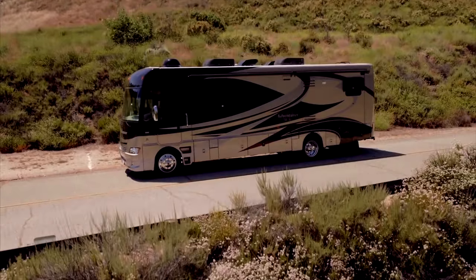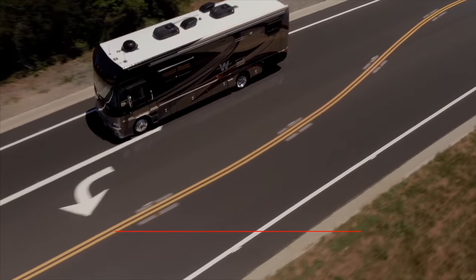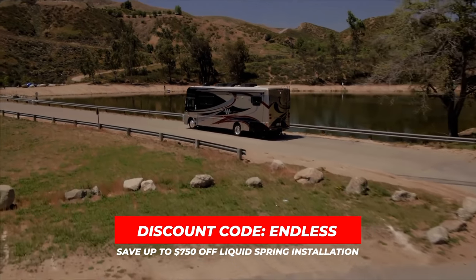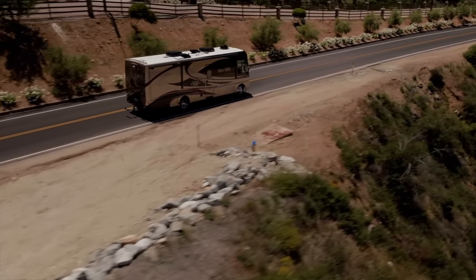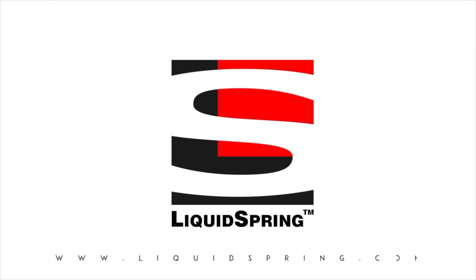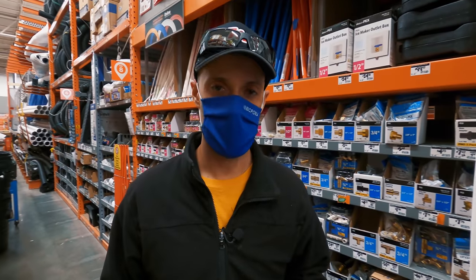This video is sponsored by Liquid Spring. If you're looking for the very best suspension upgrade for your Class A, B, C, or Super C motorhome, Liquid Spring is the way to go. We have Liquid Spring on our coach — a four-corner system — and it is amazing. We are happy to offer subscribers up to $750 off using discount code 'endless' below. You can also test drive a Liquid Spring demo vehicle absolutely free; check the description for locations.